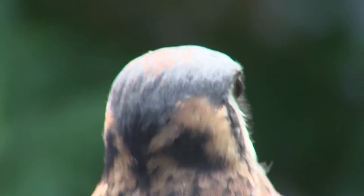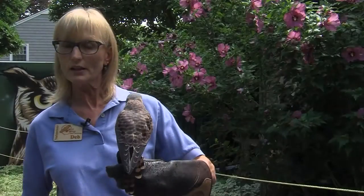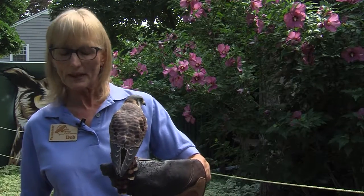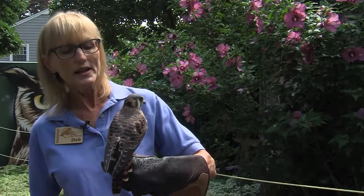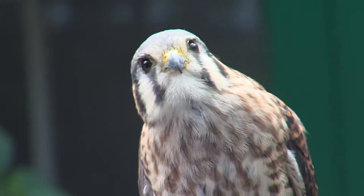On the back of her head, those two round circles are used as camouflage or to appear as large eyes. When they're sitting out on a wire or fence line, they will bob their heads up and down, and part of that is to make those markings move to look like a bigger animal with its eyes looking around.